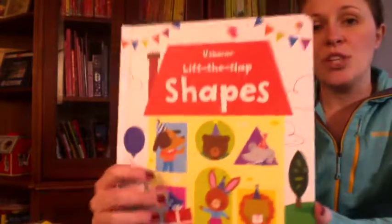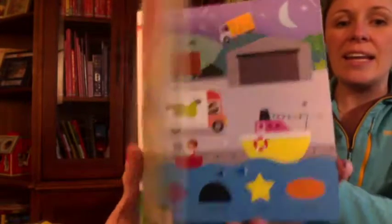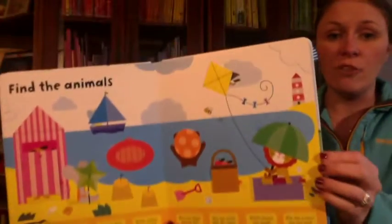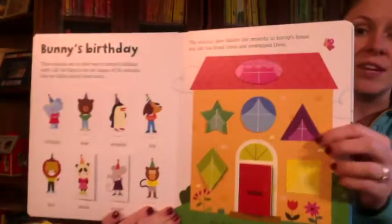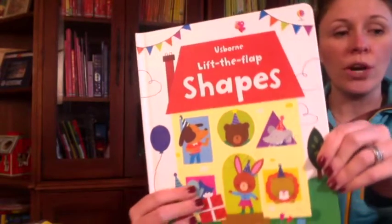Lift the Flap Shapes is another great flap book, and this has over 80 flaps. It helps children learn about shapes in a fun and delightful way. There's spotting, naming, and counting activities, and plenty for you to talk about with your reader. I recommend this for ages four and up.